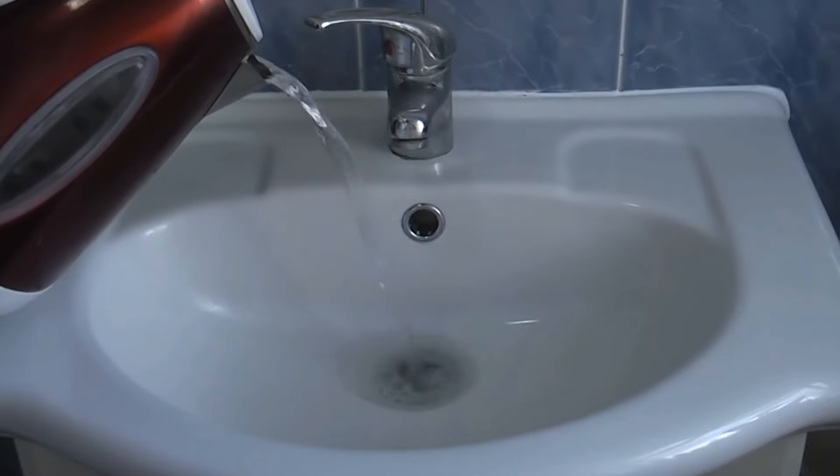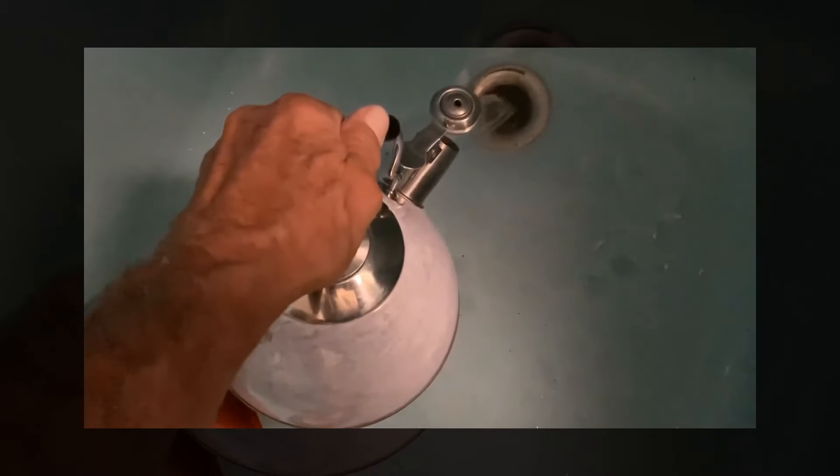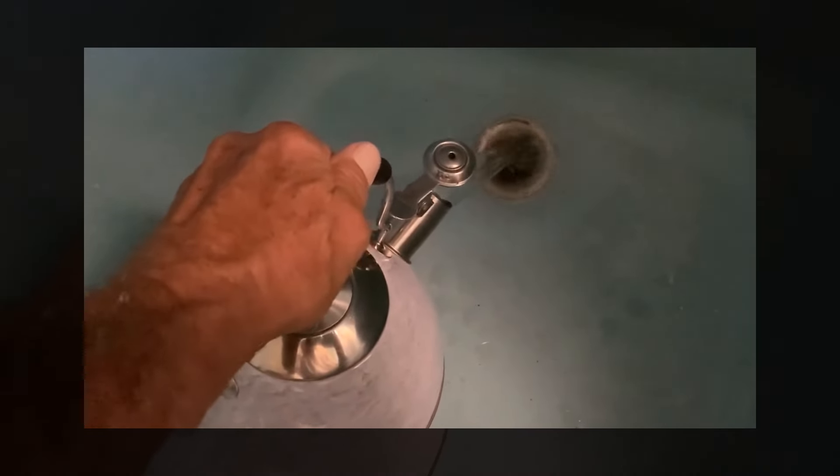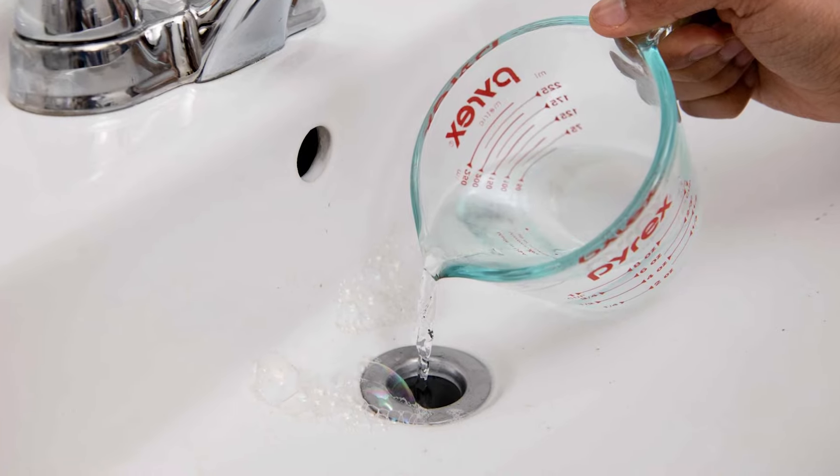Fill the kettle right up to flush it out properly. Carefully pour the hot water down the clogged drain in a steady stream, ensuring that the water goes directly into the drain without splashing. Allow the hot water to sit in the drain for a few minutes, which will break down the clog.